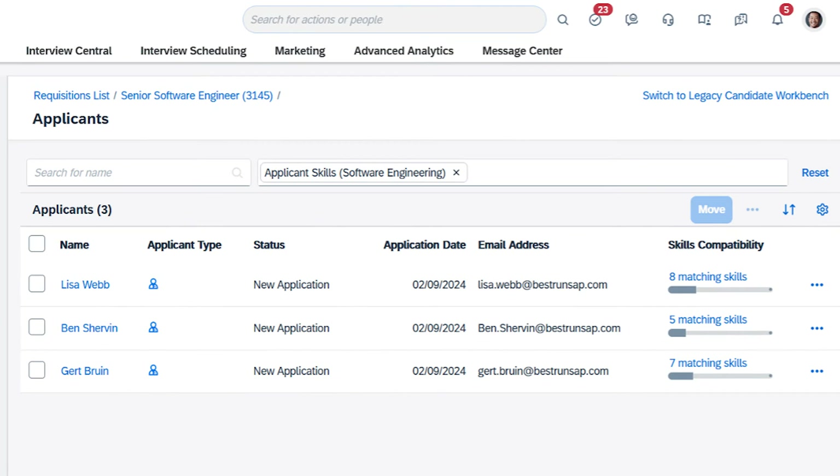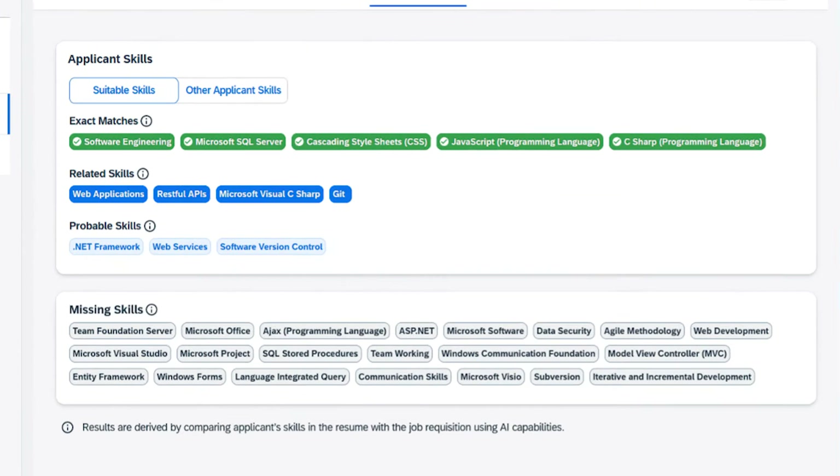Within the recently redesigned Applicant Management Tool, recruiters can now leverage AI to uncover skills compatibility for each applicant. Within a single view, recruiters can quickly screen and filter candidates by matching the skills extracted from resumes with the skills on a job requisition. This skills-based hiring approach — extending from job requisitions and job descriptions to applicant screening and the interview process — helps improve time-to-hire and no-show rates by quickly identifying the best candidate for every role.